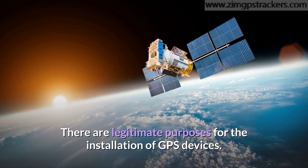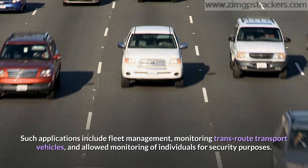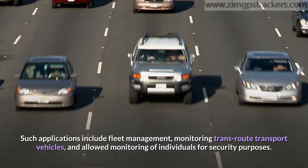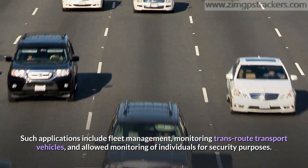There are legitimate purposes for the installation of GPS devices. Such applications include fleet management, monitoring trans-route transport vehicles, and allowed monitoring of individuals for security purposes.